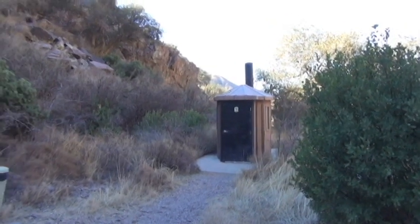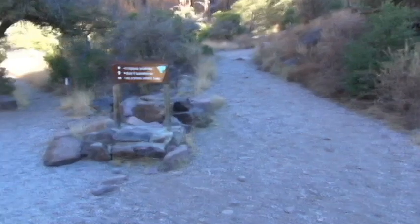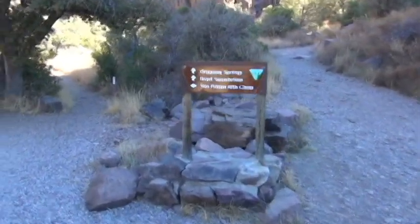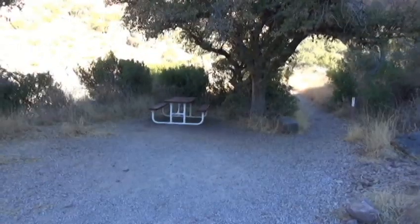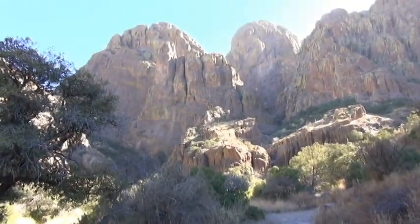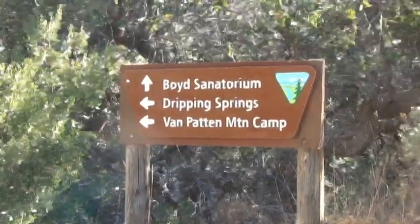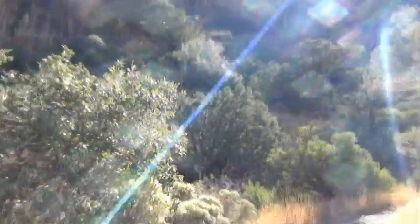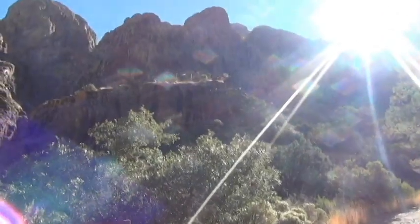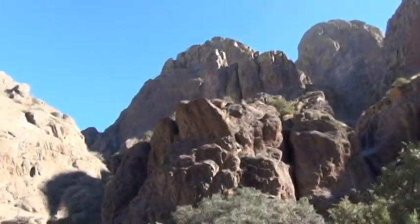A little further up the trail, they have an outhouse, trash cans, and a picnic table under a real shady tree. And this is what is still ahead. I may need to go to that sanatorium after this — it's not an easy hike for an old man like me.